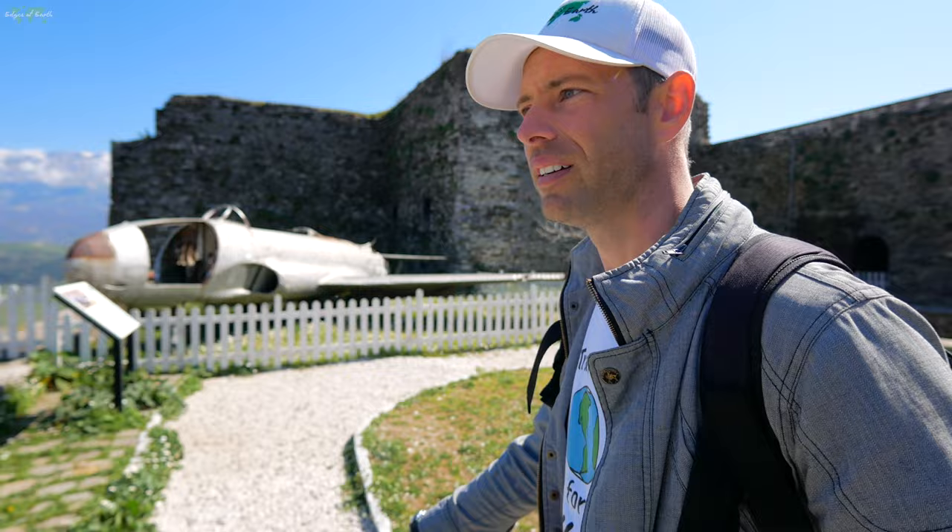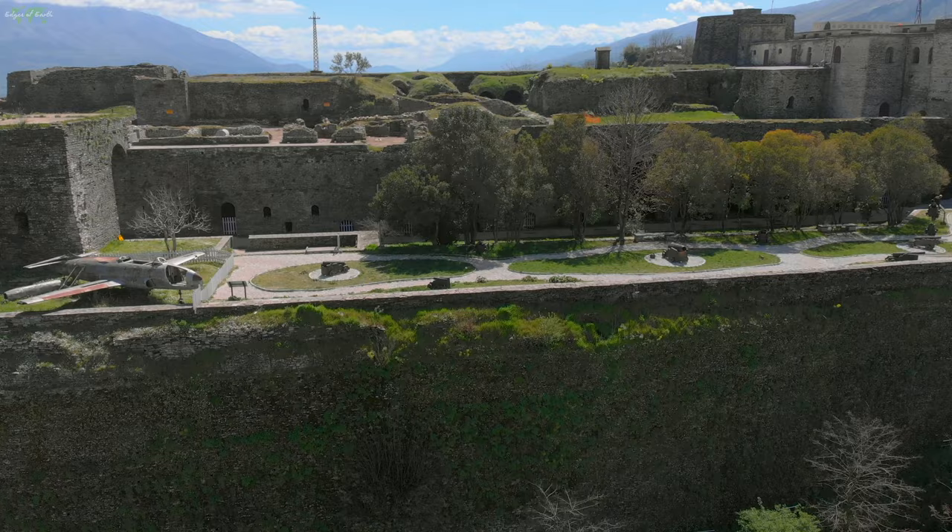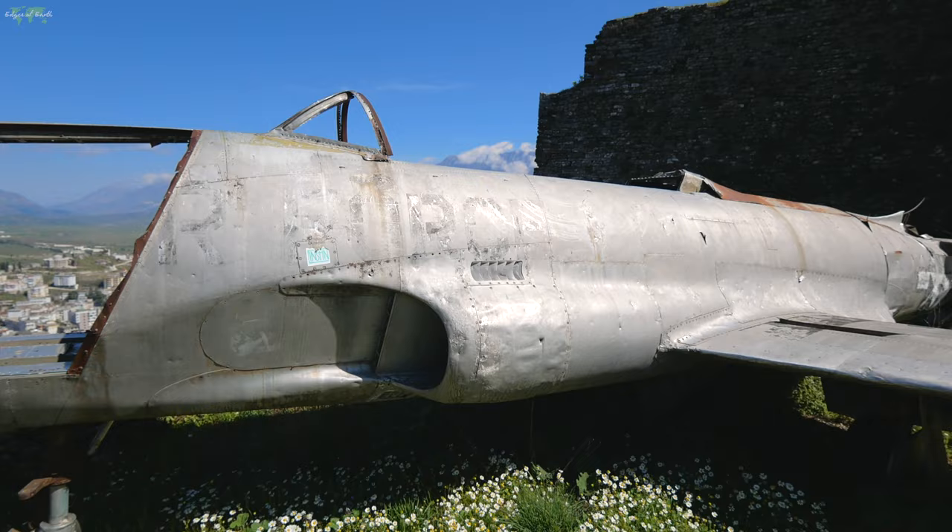This is a Lockheed T-33 Shooting Star reconnaissance aircraft of the U.S. Air Force. In December 1957, it landed at an airport near Tirana. After several weeks, the pilot returned to the U.S., but the aircraft remained in Albania. The plane was brought here in the 1970s to be displayed at the arms museum in the castle. So it really has nothing to do with the castle — they just brought it here because it's something cool to look at.